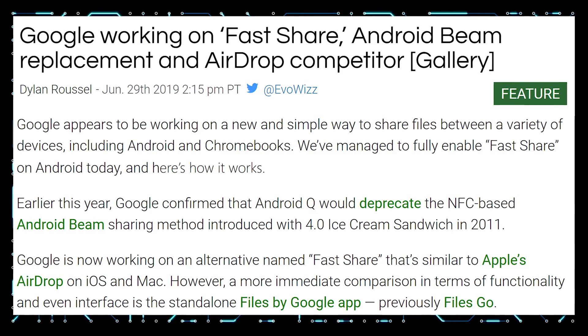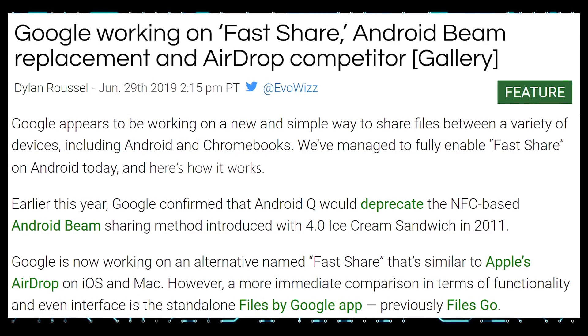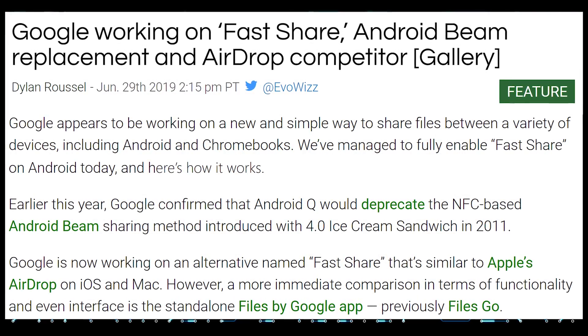Google is working on an AirDrop competitor called Fast Share to replace Android Beam and allow Android users to finally share files easily. AirDrop is amazing — Google should just have this built into the operating system without needing to download a third-party app.